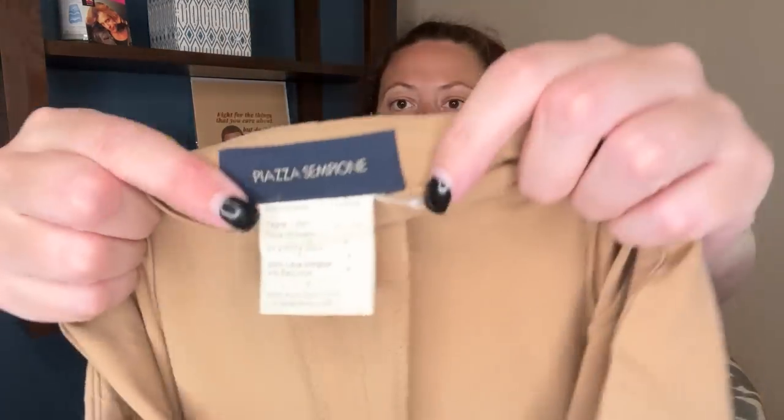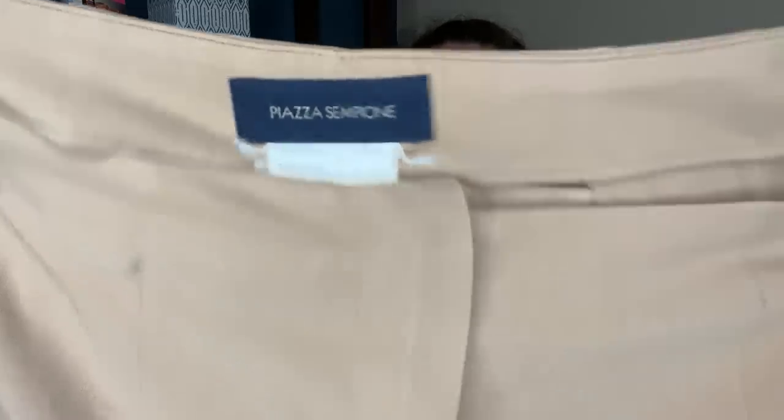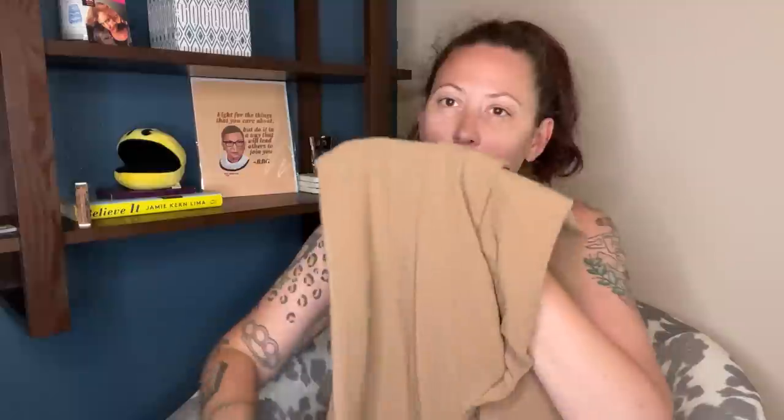These are designer pants and they're missing buttons, so they don't sell well for me. But I'd start them at a dollar, no problem — they are designer, probably $500 brand new. They are Piazza Sempioni — I believe it's an Italian brand — and these are wool slacks. You can send this brand into The RealReal, which I might start looking into doing for some designer pieces. I haven't before; I've been kind of lazy about it, but maybe that's something I should start doing. What do you guys think? Does anyone sell on The RealReal? Tell me.